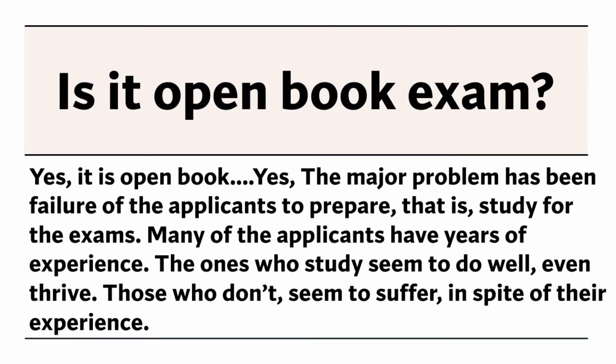Is it an open book exam? Yes, it is open book. The major problem has been failure of the applicants to prepare — that is, study for the exams.